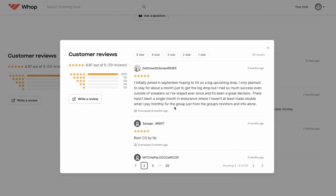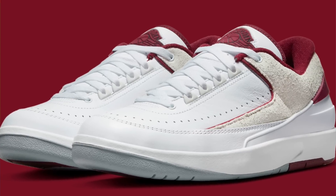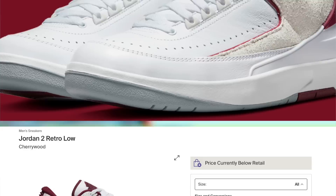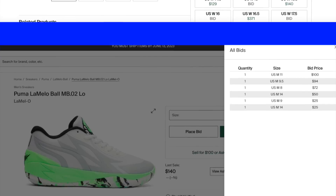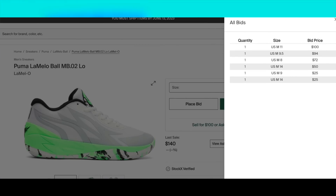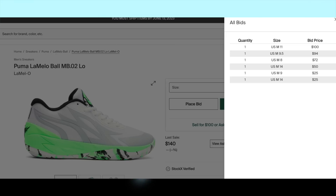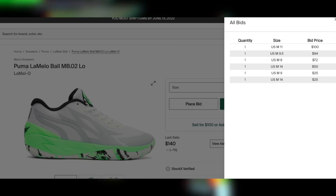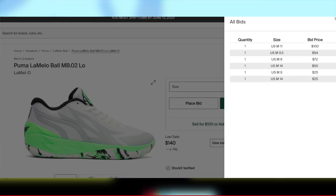Also on the 16th, for $150, the Jordan 2 Low Cherrywood will be dropping. Like all Jordan 2 Lows, these are personals only, and you should be able to grab them for below retail as well. And lastly for the 16th, for $125, the Puma LaMelo Ball MB02 Low will be dropping. Some of these actually are decent sleeper cooks, but I don't think this colorway will be one of them. At the moment I'd say personals only, but I'll update you guys if anything changes.